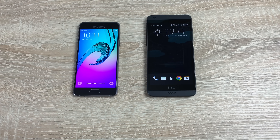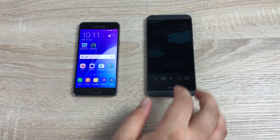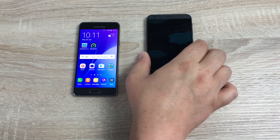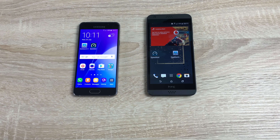Hi everyone, Ricky here from Tech Talk. Thanks very much for joining us today. I want to do a comparison and review of both the Samsung Galaxy A3 2016 and the HTC Desire 530. Massive thank you to Vodafone for sending me both these devices. Today I want to do a different video, doing a review as well as a comparison, as these phones are so alike.